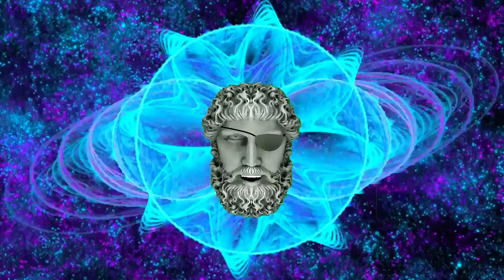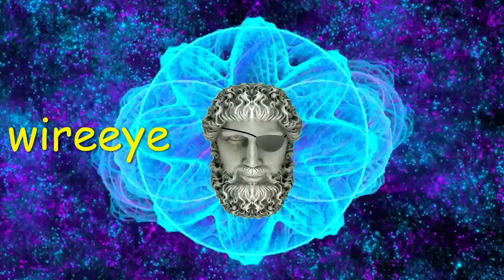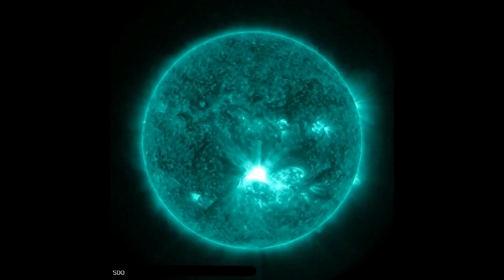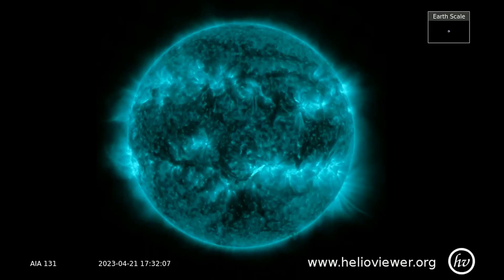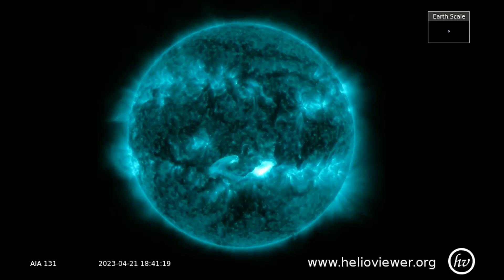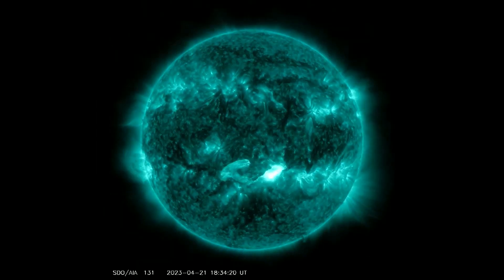Welcome. Shall we observe the Sun? Earth-directed explosion on the Sun. A magnetic filament snaking across the Sun's southern hemisphere erupted today, probably hurling a CME toward Earth.